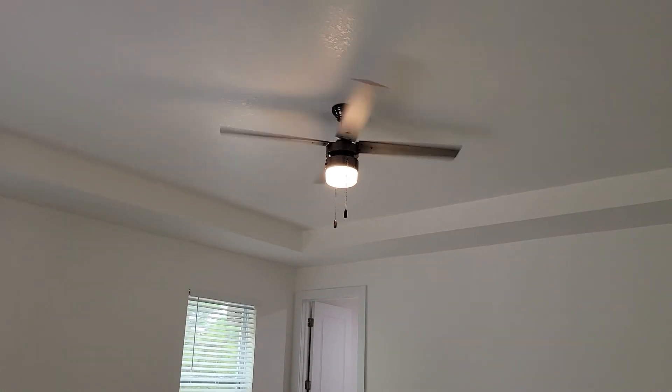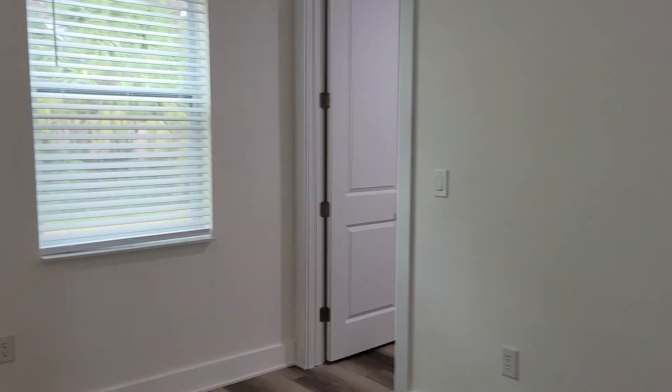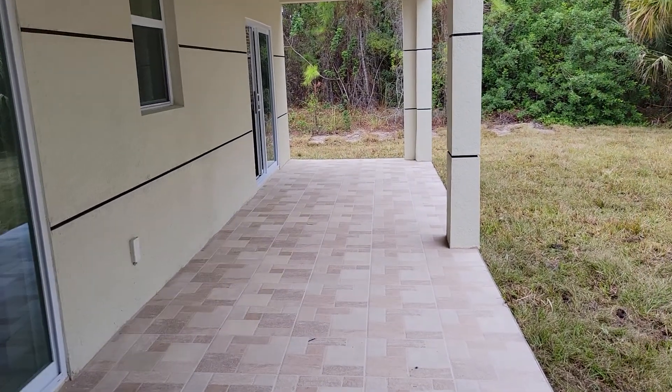We've got a tray ceiling and really high-end light fixtures. Really huge master with a really nice size master closet. They've done something really smart and not put any rods or anything else in for organizational purposes, so that you can do whatever you want — because these are the areas we normally customize anyway.